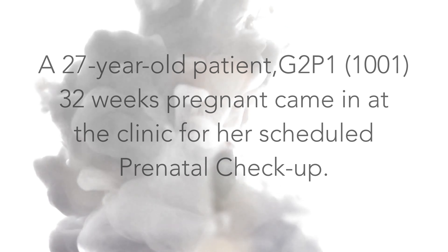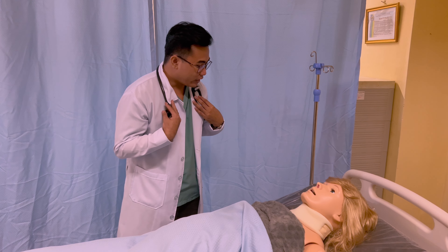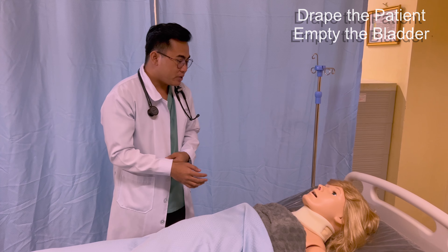A 27-year-old patient, G2P11001, 32 weeks pregnant, came in at the clinic for her scheduled prenatal check-up.